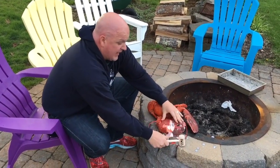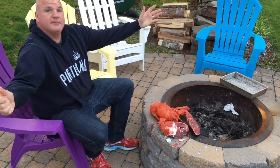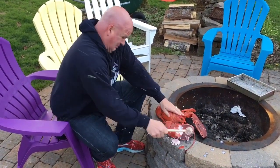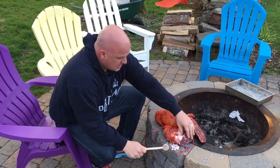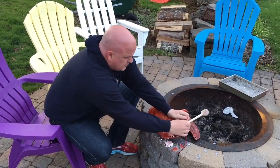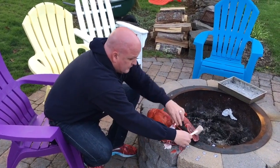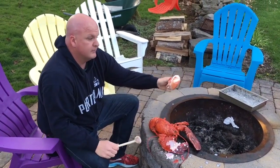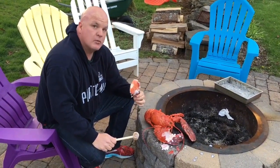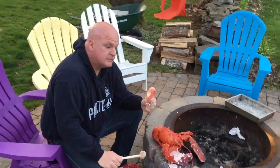Nine. You're not at it. What do you mean? That's ten — you are now at it. There you go. Five pound Crusher Claw.